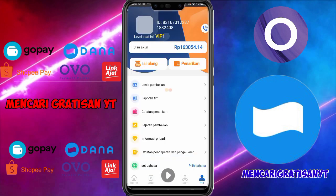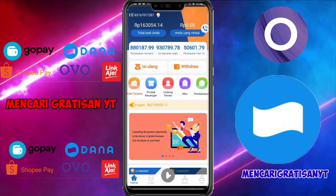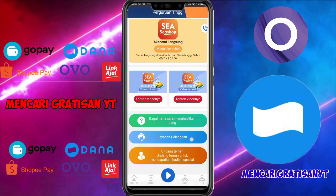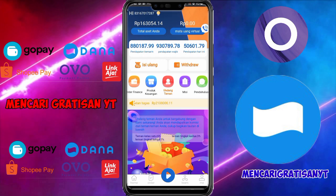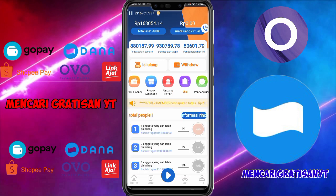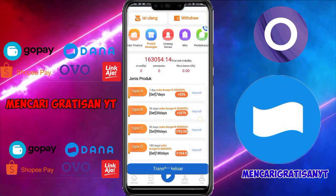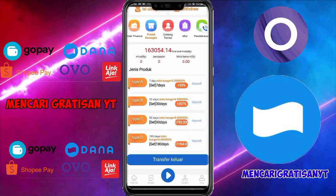Jika kalian tertarik silahkan. Mantap sekali aplikasi ini teman-teman. Oke sampai di sini video kali ini, semoga bermanfaat buat kalian semua. Jangan lupa like dan subscribe karena di channel ini banyak sekali aplikasi-aplikasi terbaru yang akan saya bahas setiap harinya, agar kalian tidak ketinggalan info terbaru dari channel Mencari Gratisan ini. Yang sudah subscribe saya ucapkan ribuan terima kasih. Semoga kalian panjang umur dan sehat selalu. Sampai jumpa di next video. Assalamualaikum warahmatullahi wabarakatuh.